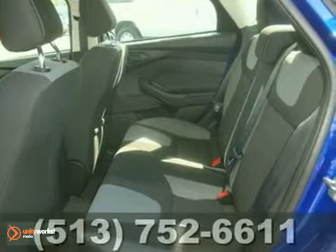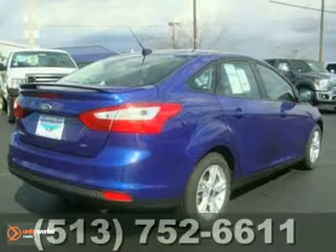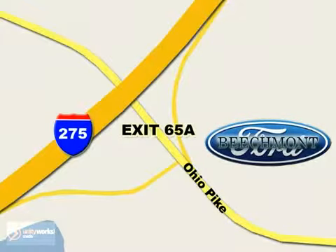People will love to be your passenger in this fun Focus. Make it yours today. Beachmont Ford — we're a friend in the community. Stop in today. We're easy to find off I-275 at Exit 65A Beachmont Avenue.